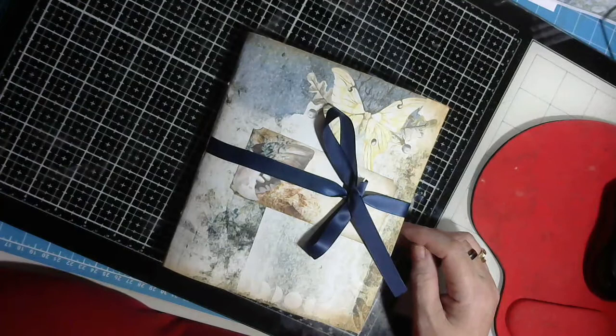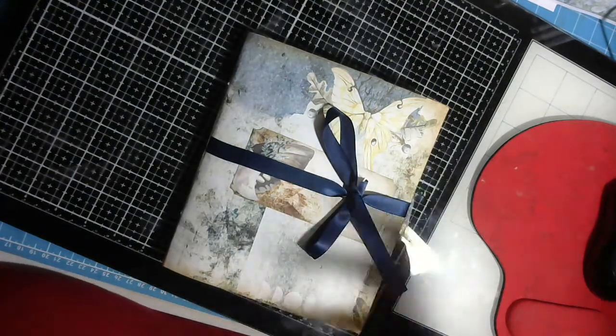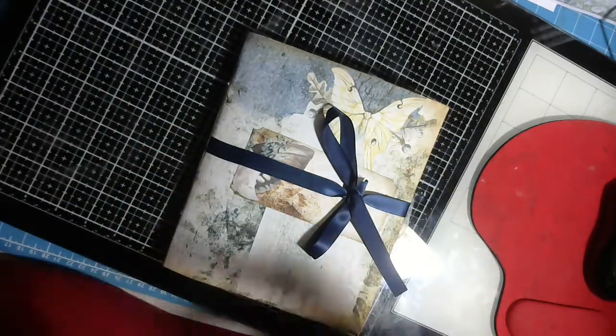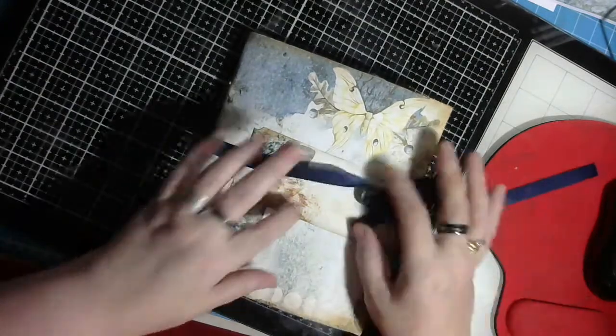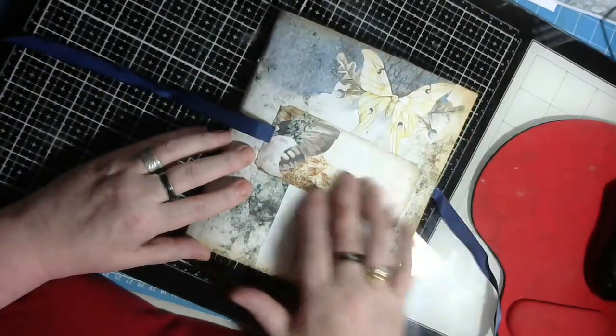Hi guys, welcome back to the channel. This is another journal that I have completed. It's an after dark theme - an animal after dark where the moths come out to play, in the woods and all that sort of thing. I've left the front kind of plain.